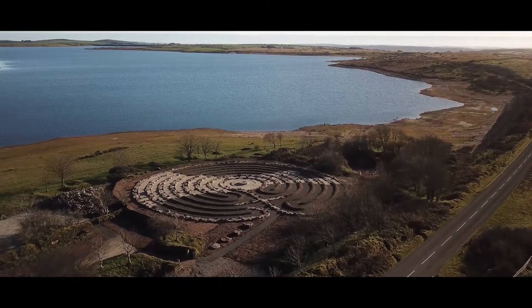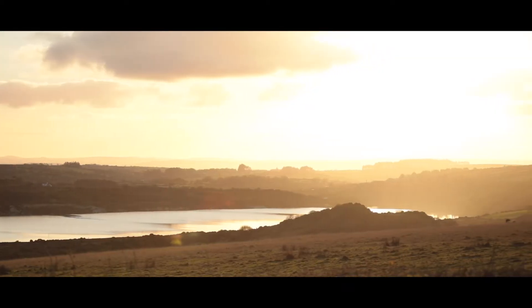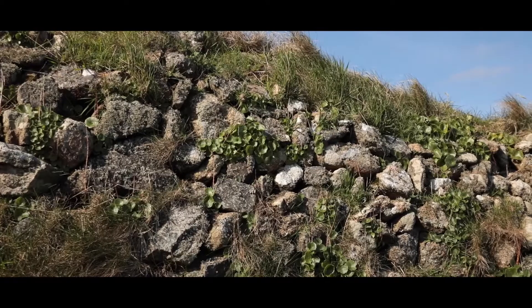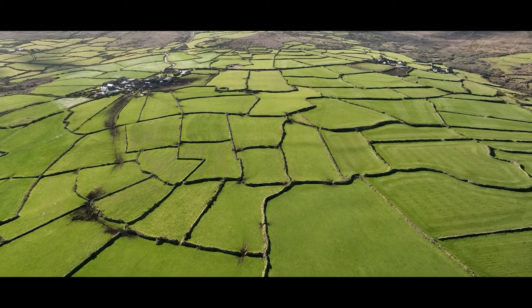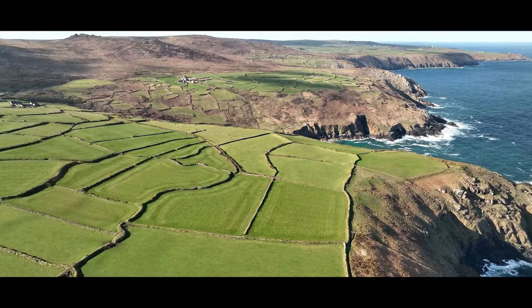The 56 meter diameter classical labyrinth celebrates 60 years of the Cornwall Area of Outstanding Natural Beauty and 4000 years of the humble Cornish hedge, claimed to be amongst the oldest human-built structures in the world still in use for their original purpose.